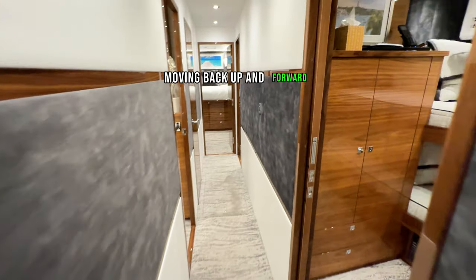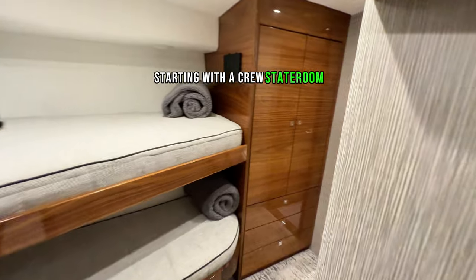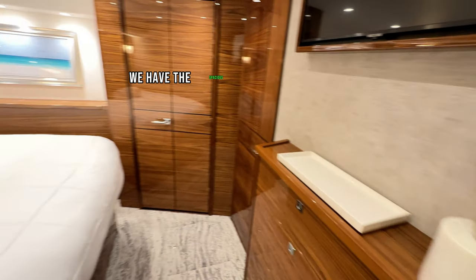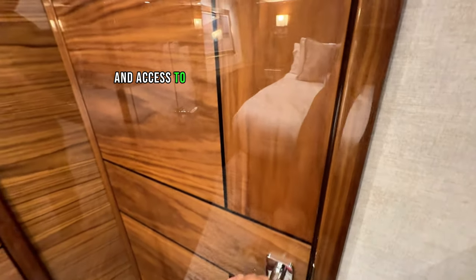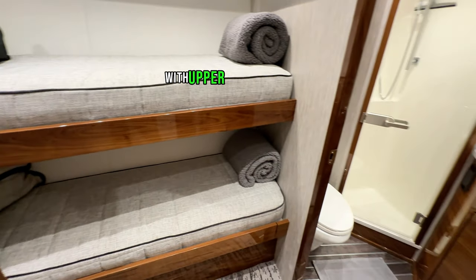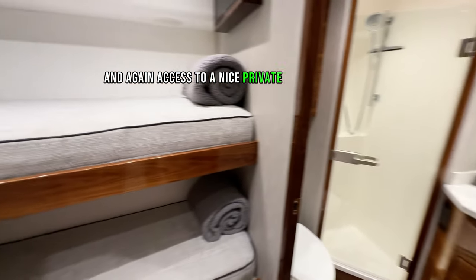Moving back up and forward, we will quickly move through the additional four staterooms, starting with the crew stateroom featuring upper and lower bunks, dedicated AC, and access to a private in-suite head and shower. Moving forward again, we have the spacious port-aft stateroom featuring an island queen bed with storage underneath and access to a large in-suite head and shower. Continuing forward, we move into the guest stateroom with upper and lower bunks, dedicated AC, and access to a nice private head and shower.